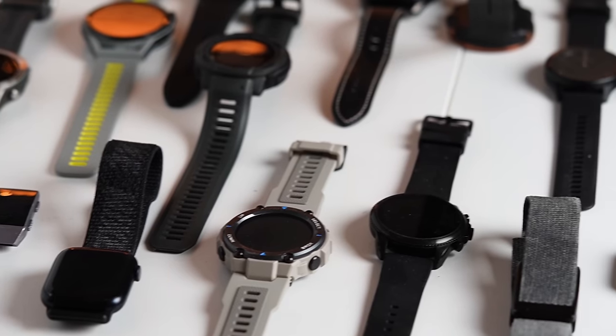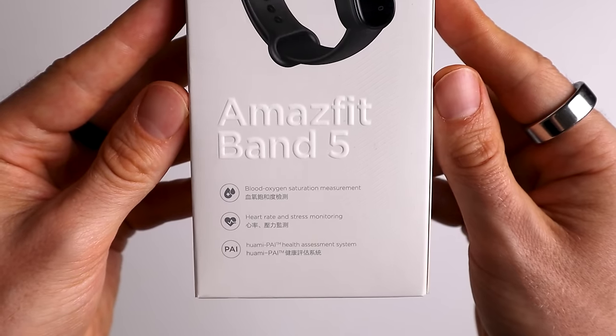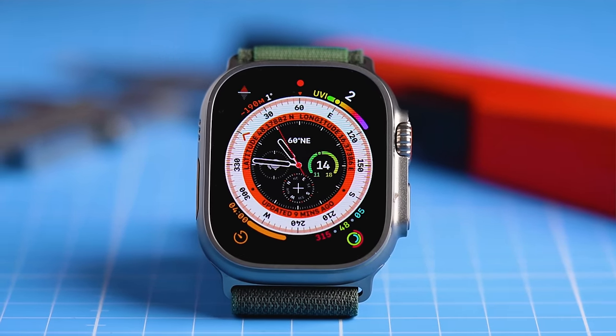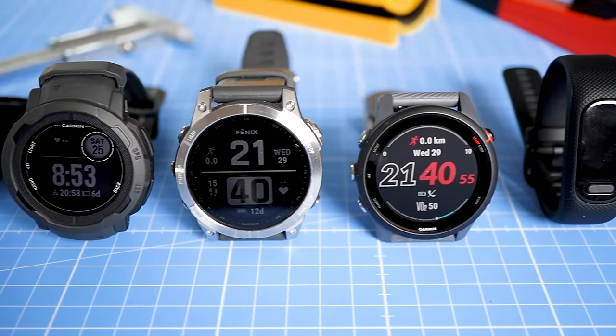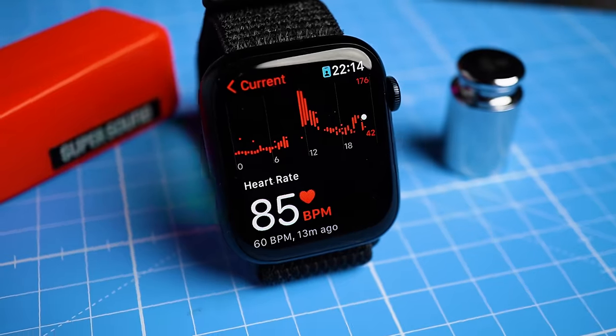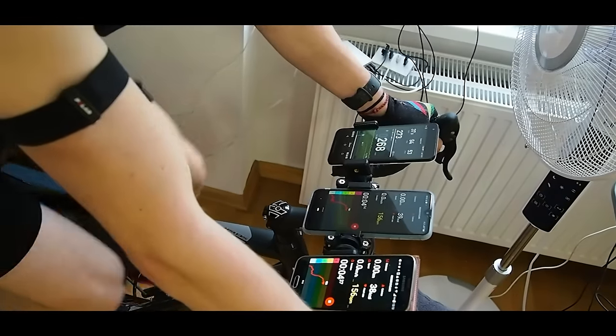I've tested more than 75 smartwatches over the last two years, some of which cost as little as $20, whereas others set me back $1,000. In this video we're going to use objective measurements to see which of these watches perform best at different price points to help you decide which watch is best for you. I'll particularly focus on the sports and health tracking features.